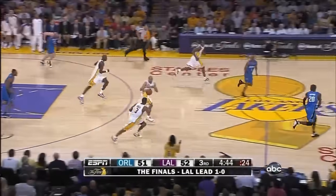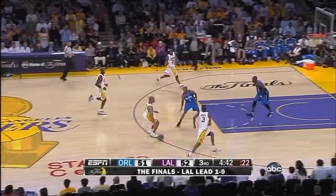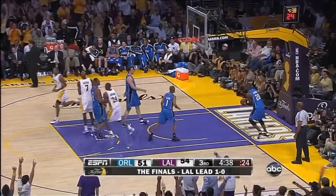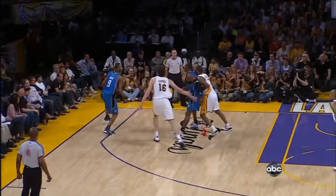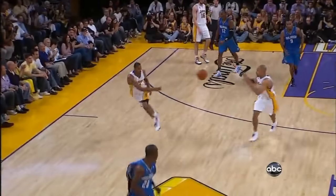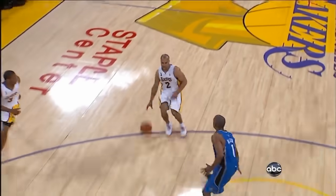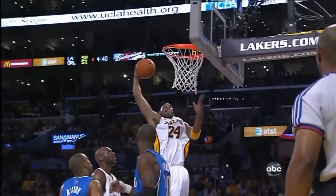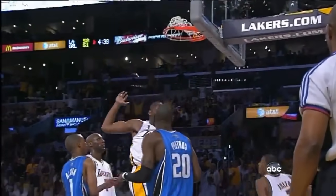Ariza with the steal. Fisher to Ariza, touch pass to Bryant. Fast break. Give Trevor Ariza credit — active hands, off to the races. Centers the basketball to the point guard. Hands it off to Kobe Bryant. Outstanding job of running the fast break. Take notes, Orlando Magic.